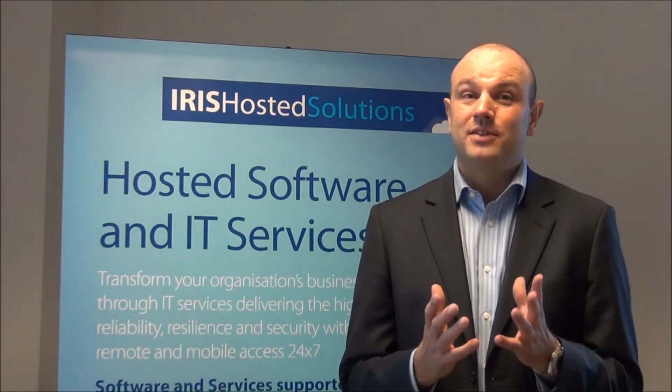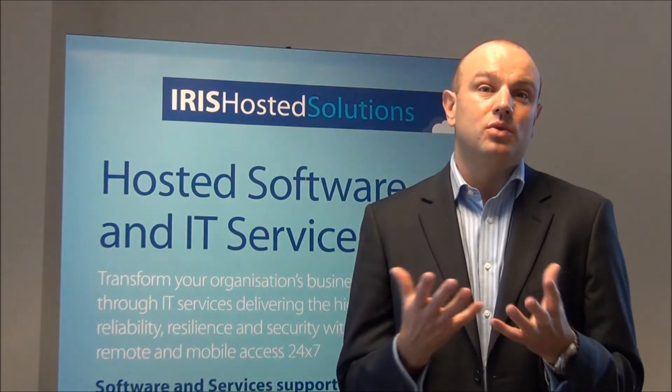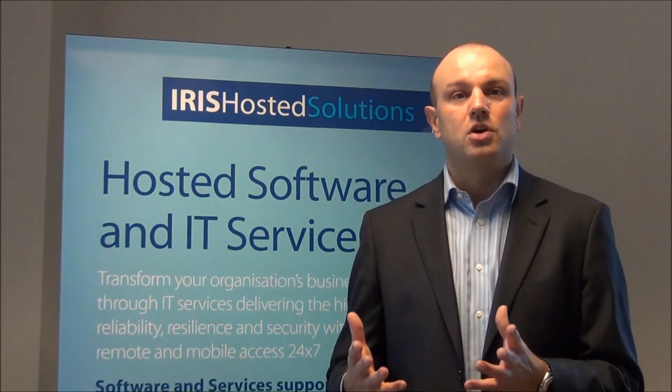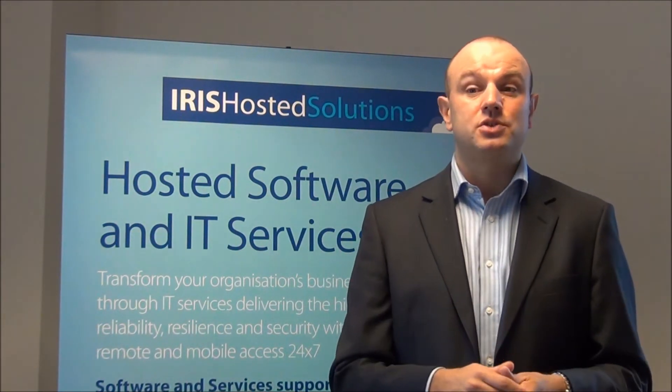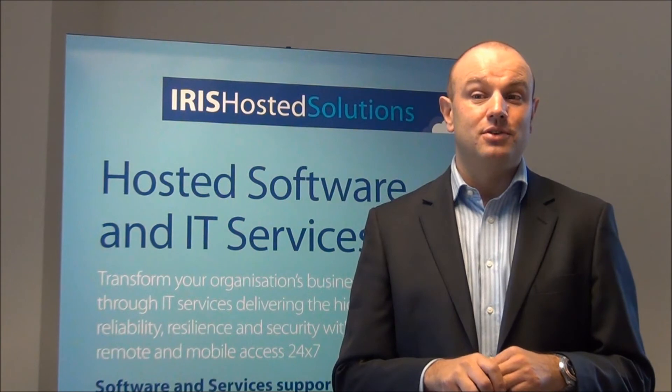They also have the ability to have the very latest software releases available to them without all of the issues that can come with managing it internally. They can also have real scalability so they can grow with their organisation and their IT infrastructure. Back that up with the peace of mind of good disaster recovery, backups and security.